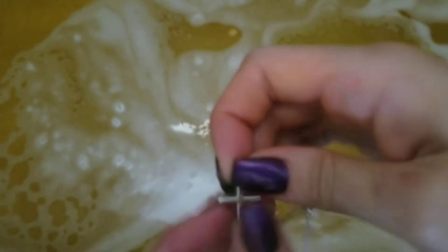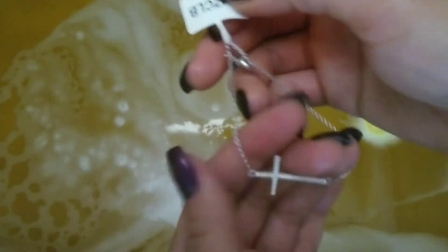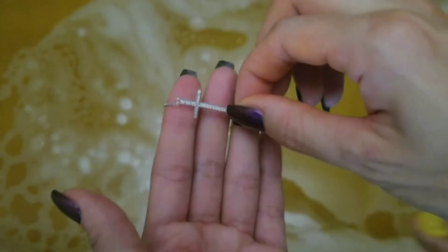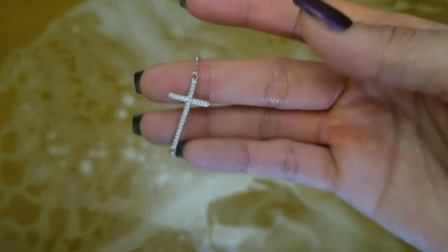And this is what I got. It's a simple cross design, and there are some clear stones on one side of it. The chain has a silver ball on it that you can adjust like a drawstring.